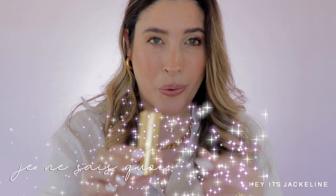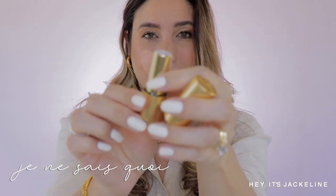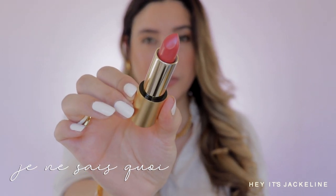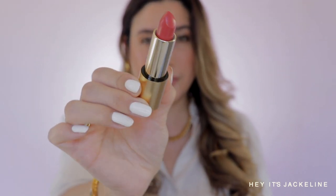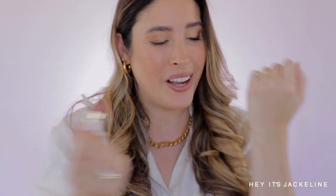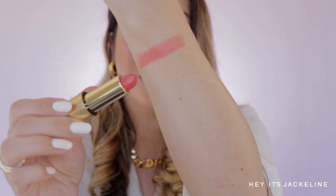Starting first with Je Ne Sais Quoi, a Luxurious Lucerne lipstick — it's a warm creamy coral. Just by the name alone I wanted it, because it's called Je Ne Sais Quoi — I don't know, I don't know! Look at that gorgeous shade.